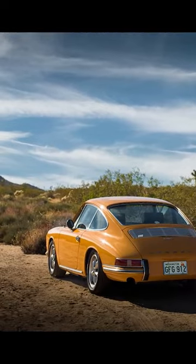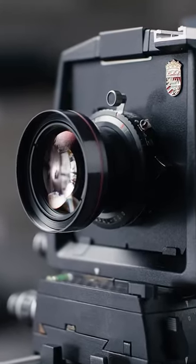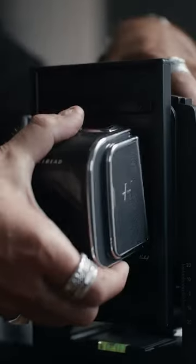Bring out blue skies, raise darker foregrounds, or create silky long exposures. Landscape photographers in particular will rejoice at the ability to recover blown highlights — no more clipping that loses wispy clouds.